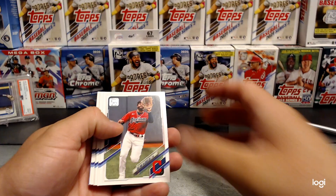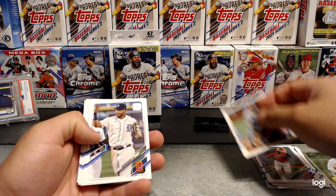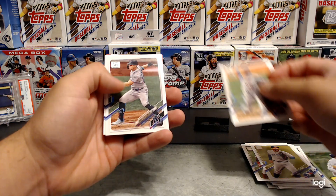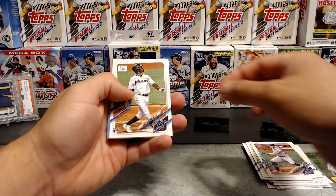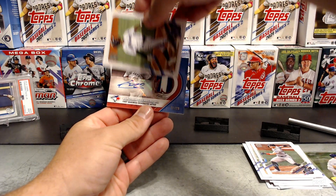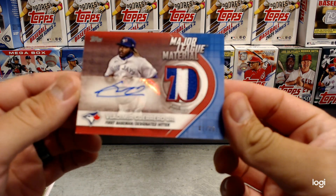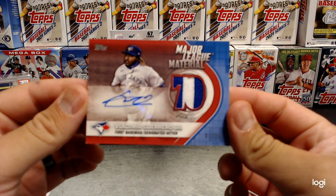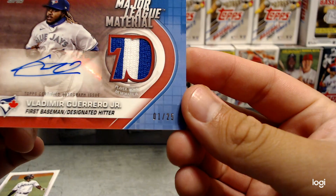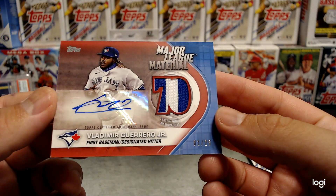All right, so here we go with our auto relic. Oh nice — Jazz Chisholm! And of course it's right in front — pretty sure it was this way. Holy cow, look at that — that is pretty sweet. Didn't even see that. It's numbered out of 25 — one out of 25! Oh man, that is pretty nice.